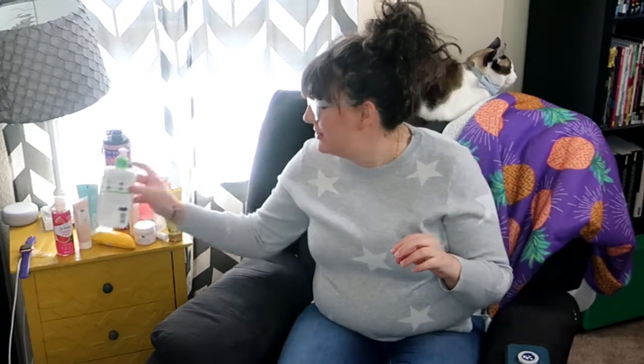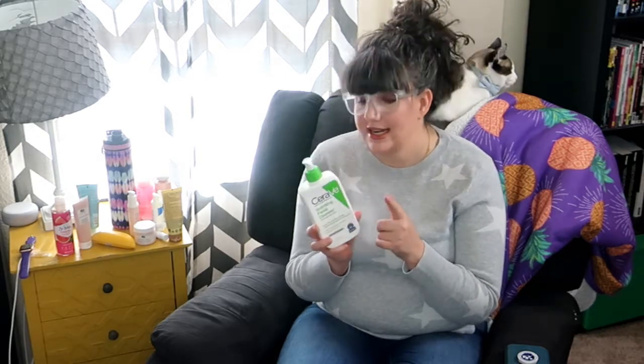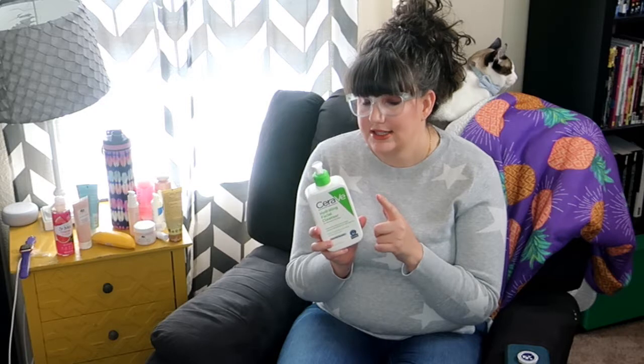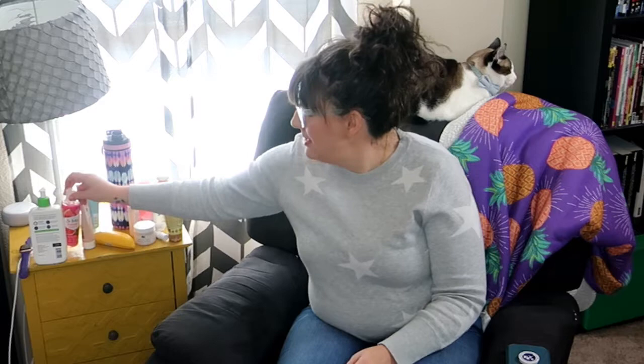Let's start with what I wash my face with. In the shower — yes, I wash my face in the shower, I know they say you shouldn't — I use the CeraVe Hydrating Facial Cleanser. This bottle is almost empty; I've already repurchased another one for when this one runs out. It's really gentle and I really like it.